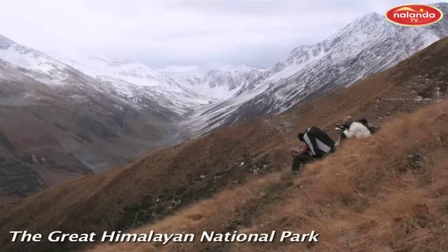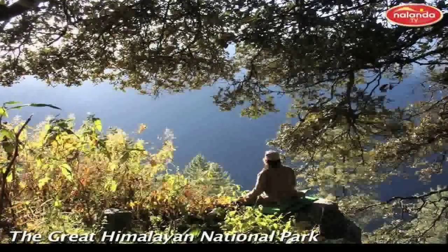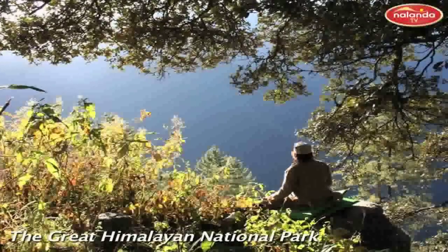Best sightings can be made in autumn as animals start their seasonal migration to lower altitudes.